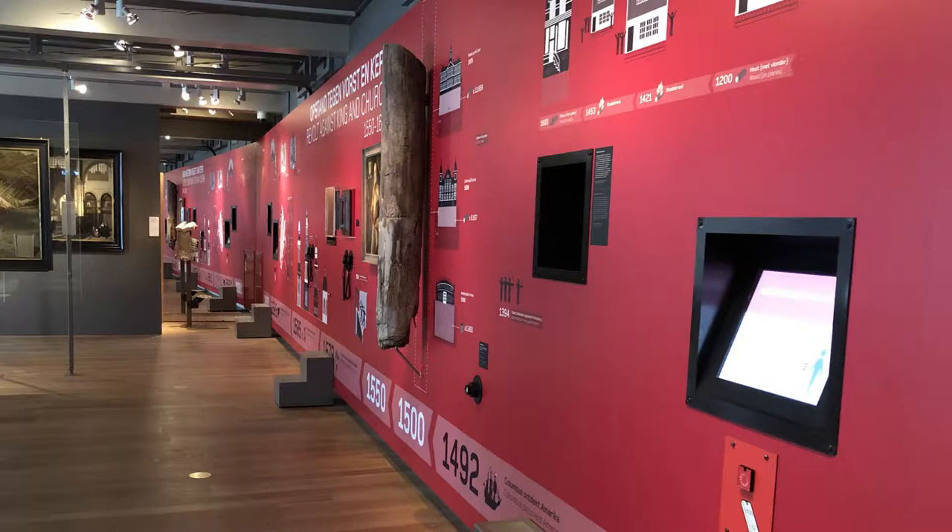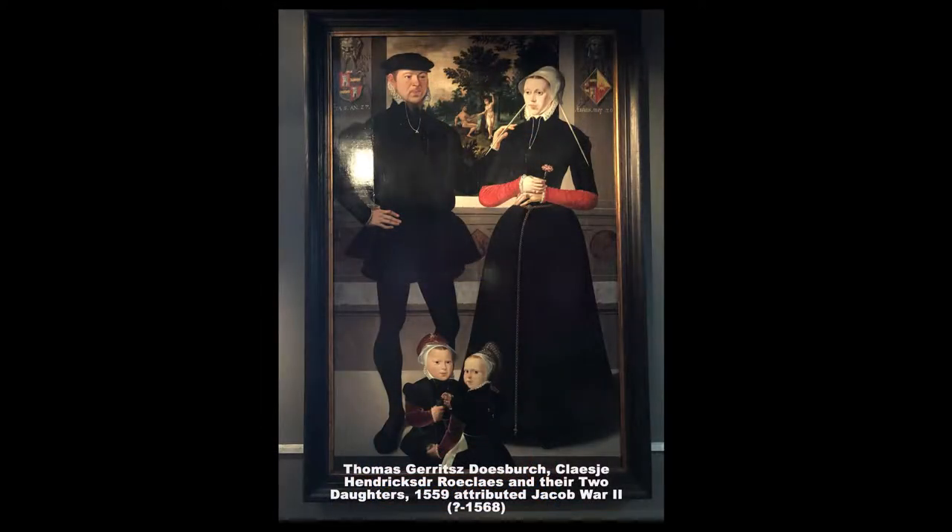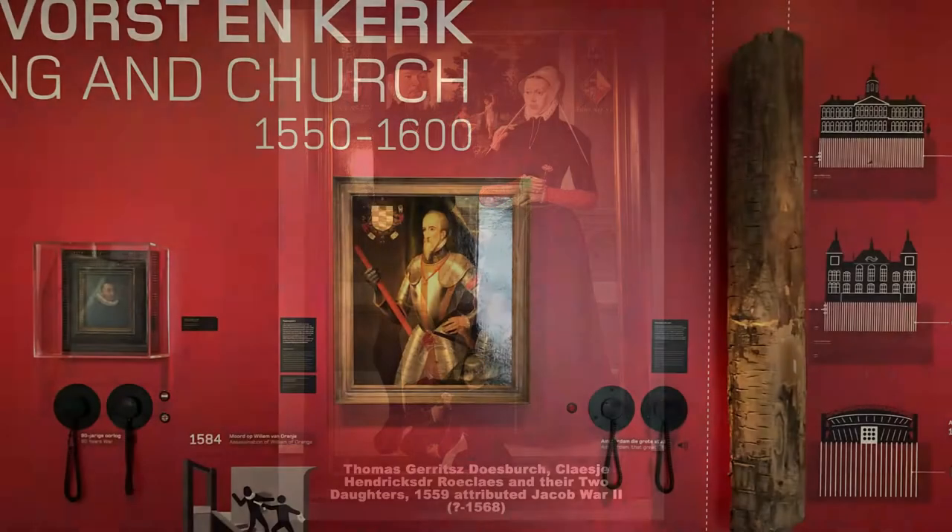The Amsterdam Museum originally opened in 1926 and features a collection that highlights the history of Amsterdam. The museum maintains a collection of over 70,000 objects which tells the story of the city from the Middle Ages forward.